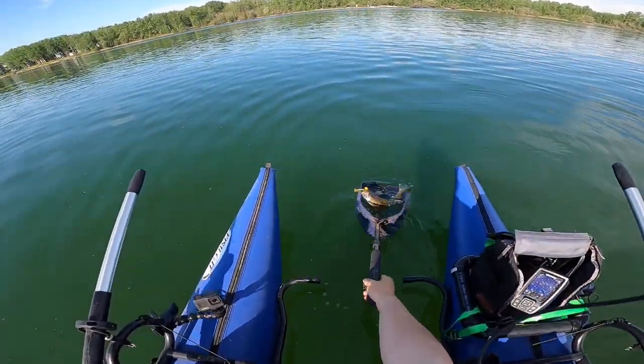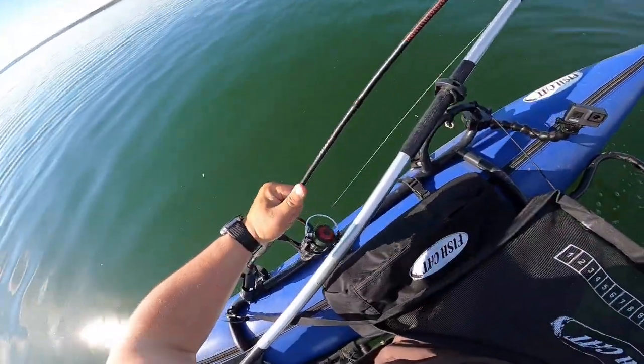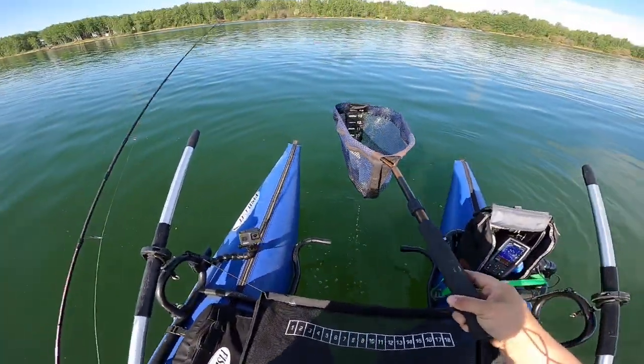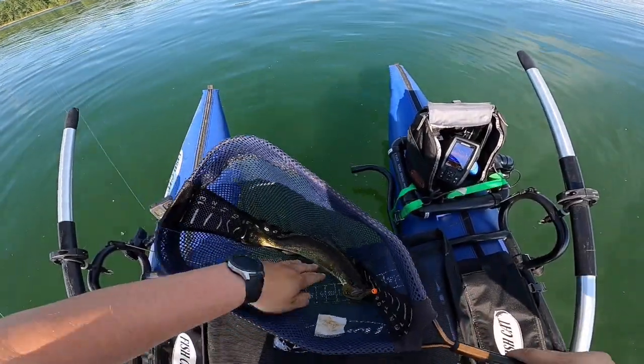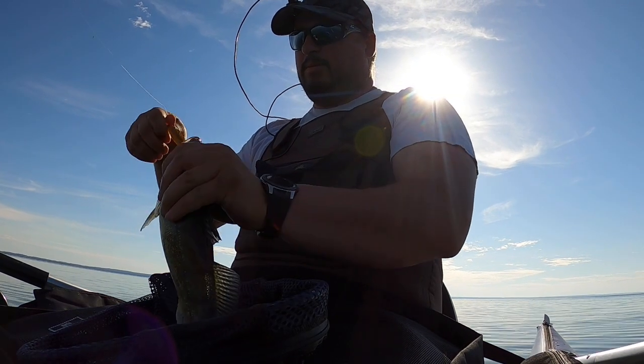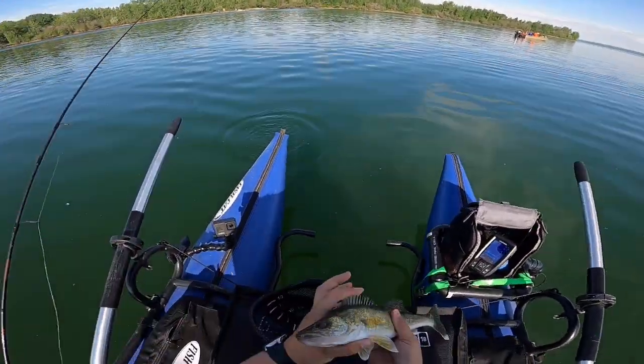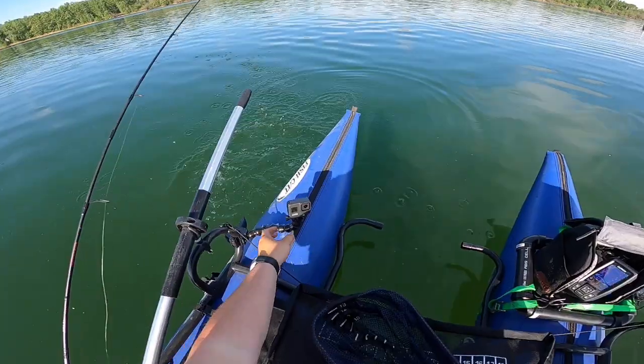First walleye of the day. Hit bottom on that, and away he goes.